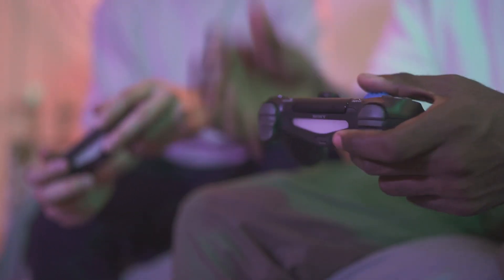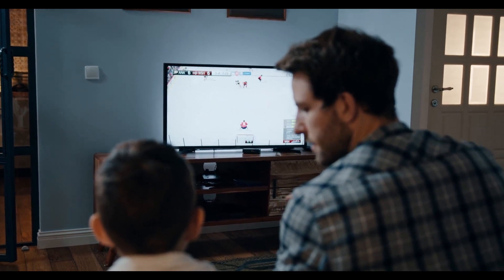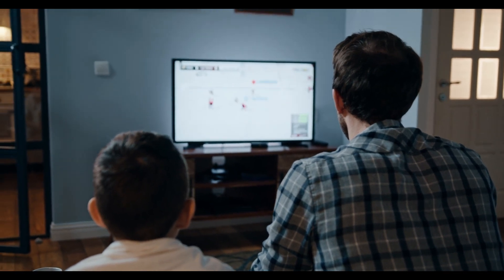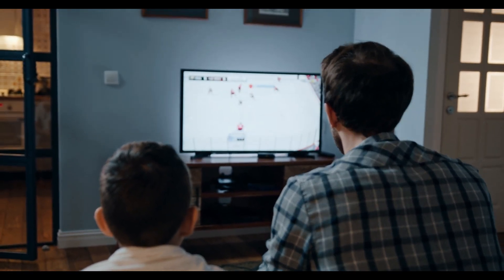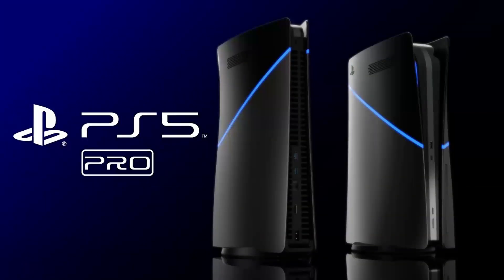This new generation console, which will offer clearer graphics, smoother gameplay, and more realistic images, increases the excitement of gamers and technology enthusiasts. We can't wait to see exactly how the PlayStation 5 Pro will perform in the coming months.